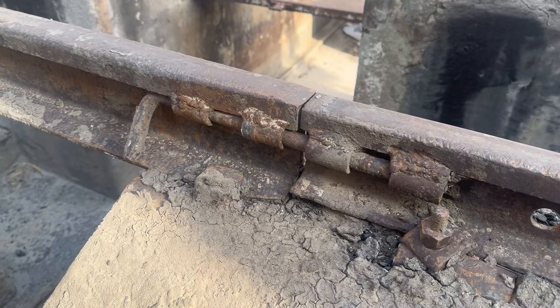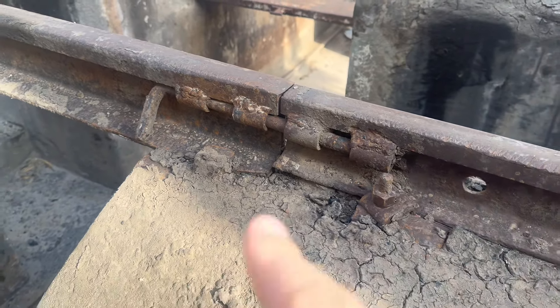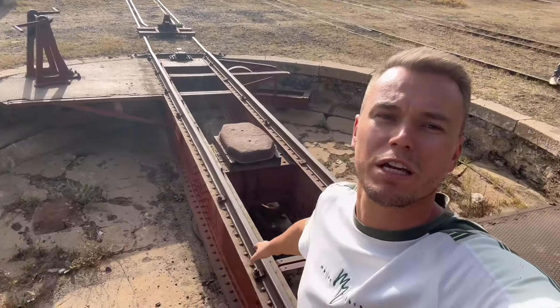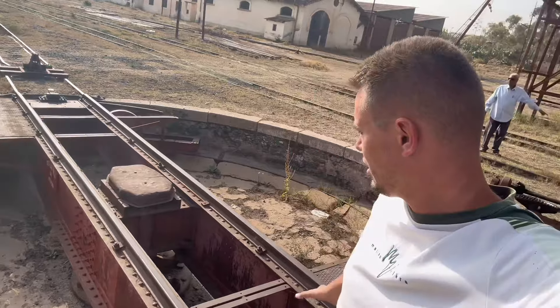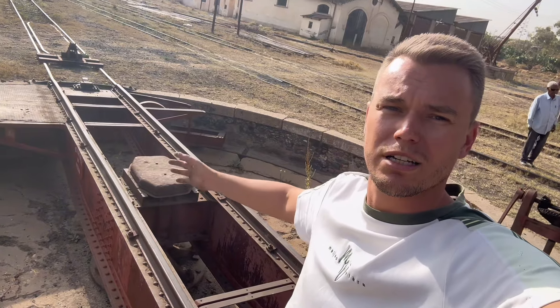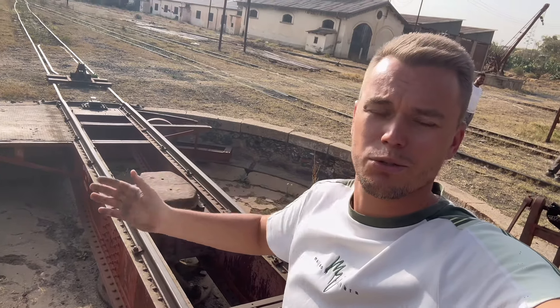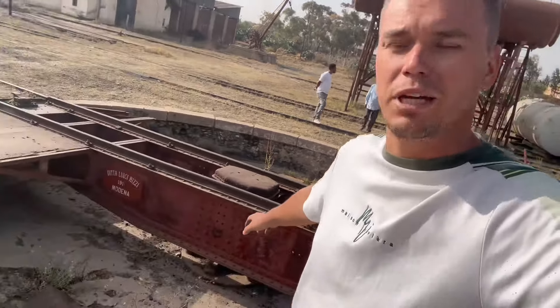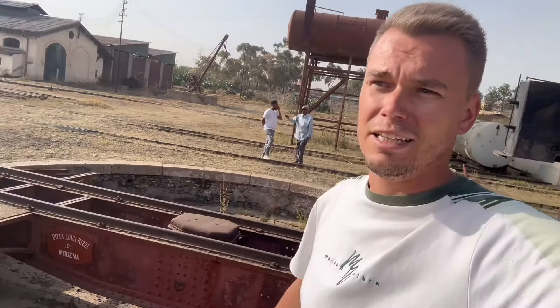Look at the railway joint — it just has a pin that holds two parts together. Unbelievable. Behind my back you can see the turntable mechanism: a train comes onto the middle of this circle-like railway and then the circle starts rotating in any direction, just to turn the train around and change its direction. A really smart thing to use in the railway industry — and it's also made in 1911!